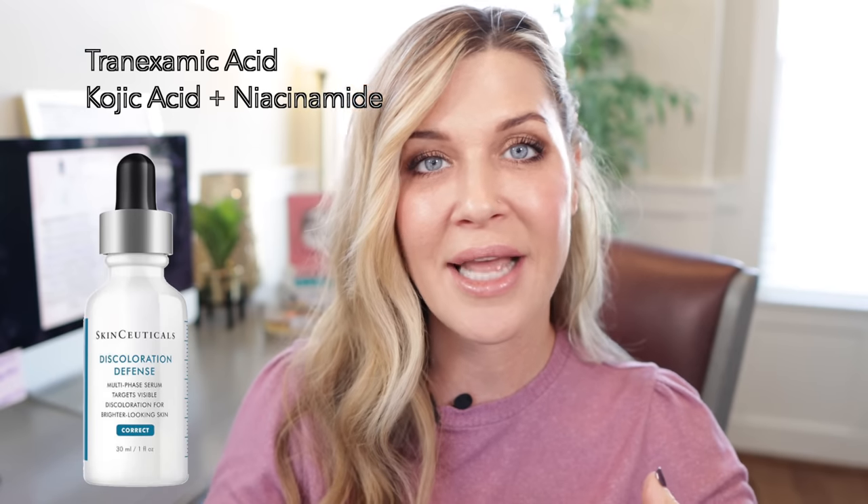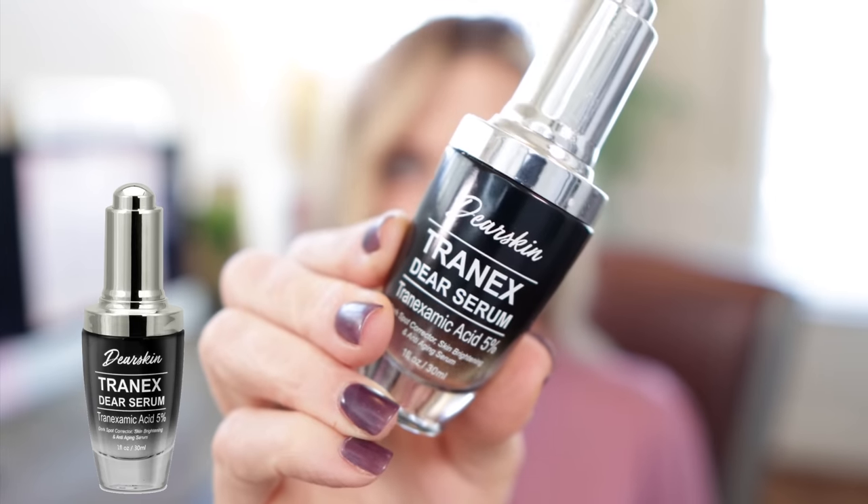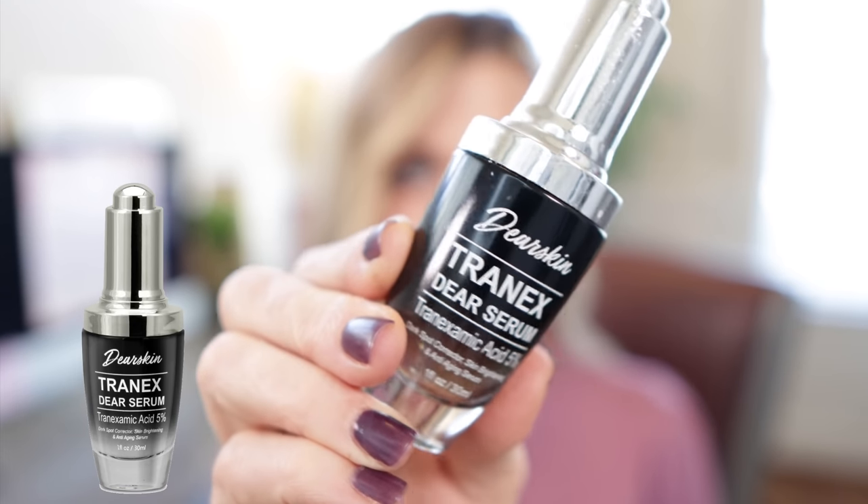So if you have hyperpigmentation or melasma, it's a fantastic serum for that. All of those pigment inhibitors actually work differently to help with pigment, so they're really great in a cocktail because they come at the pigment from different directions and different pathways. A fantastic alternative that I wanted to talk about specifically in relation to the SkinCeuticals product — because I think this one might actually be better — is the Dear Skin Tranex. This was my number one product for 2019.